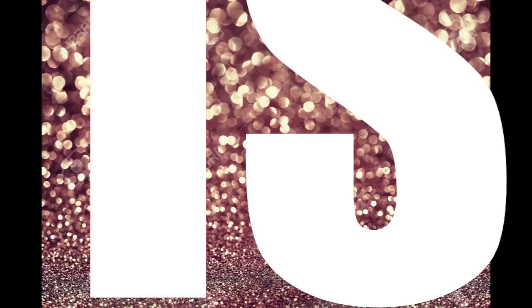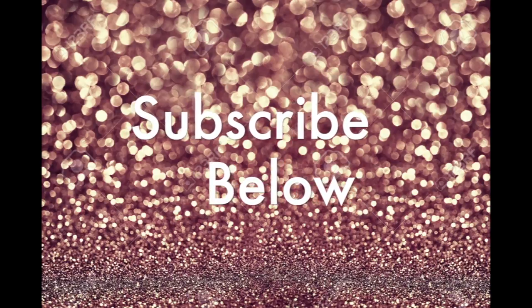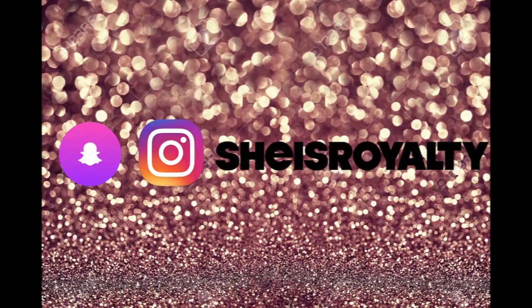Let's take a little trip back down memory lane. Lord knows how much money I have spent on makeup last year. There are always those products that you always find yourself gravitating towards or always going back to use. So let's go into my best makeup products of 2016.